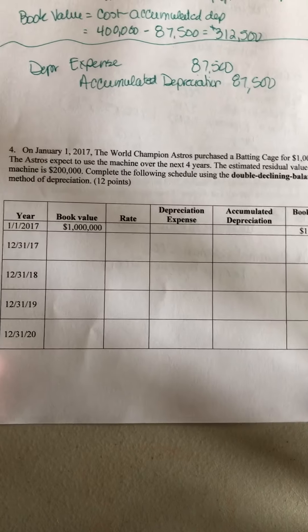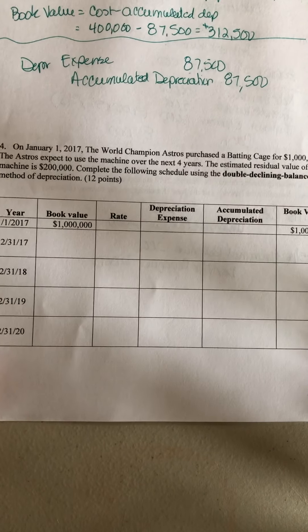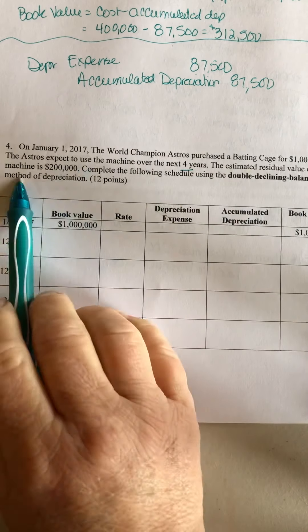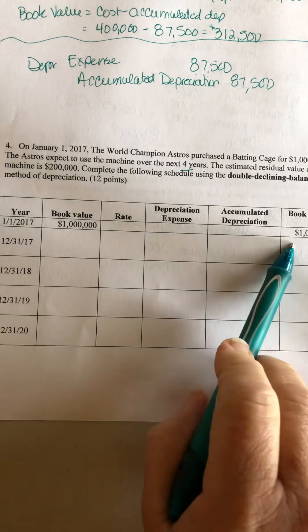Alright, problem number 4. On January 1st, 2017, the world champion Astros purchased a batting cage for a million dollars. The Astros expect to use the machine over the next four years. The estimated residual value of the machine is $200,000. Complete the following schedule using the double declining balance method.